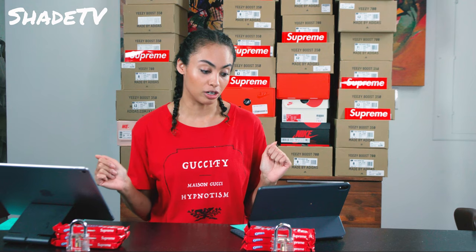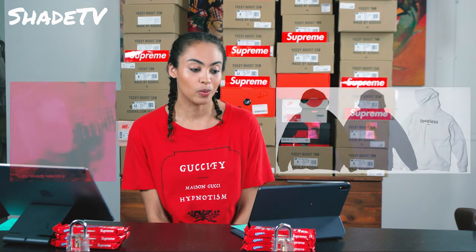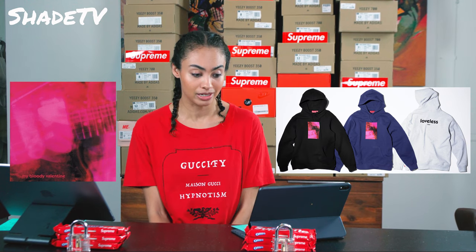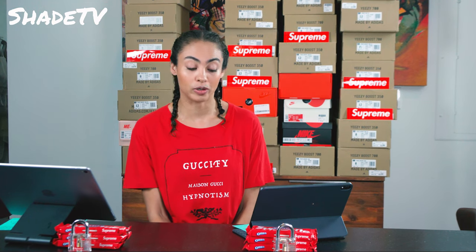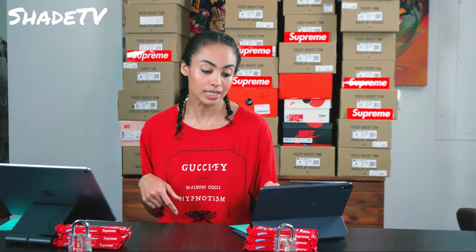My Bloody Valentine is a rock band that coined the British term 'shoegazer.' They were kind of motionless when performing — they didn't really look at the audience, they just basically stared at their instruments. That's where the term came from. 'Loveless,' which is on that hoodie, was an LP that broke new sonic ground and was hailed as a masterpiece. My Bloody Valentine was influential in the direction of 90s alternative rock. Kevin Shields was actually born in Queens, New York, and his family moved him to Dublin, Ireland when he was six.